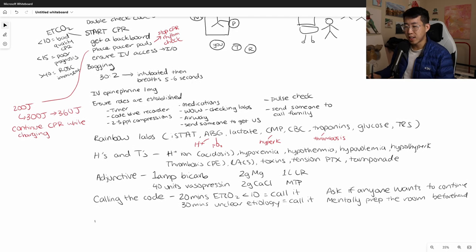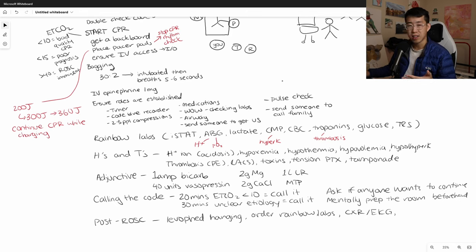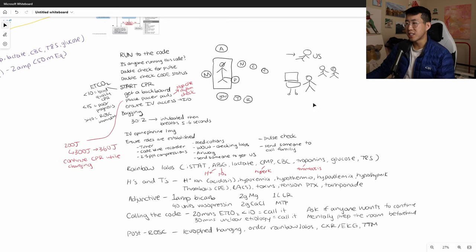If you did achieve return of spontaneous circulation: get norepinephrine hanging as soon as possible since they're often still hypotensive — you may even need an epi drip. Order rainbow labs again, get a chest X-ray and EKG. If the patient is not responsive and not responding in any meaningful way, start targeted temperature management: rapidly cool the patient to about 33 to 36 degrees Celsius to slow metabolism and protect the brain, which has neuroprotective effects to prevent anoxic brain injury.